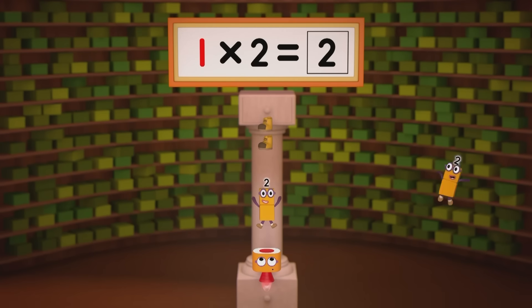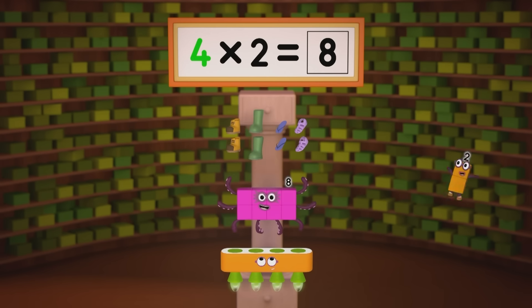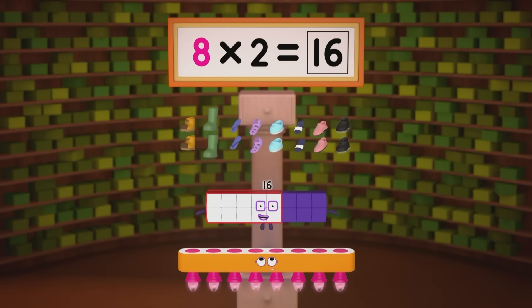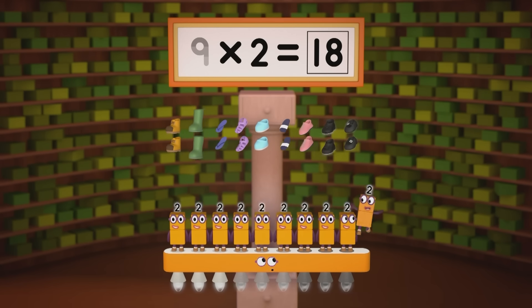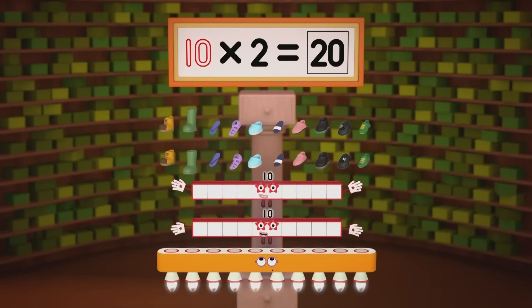One pair is two. Two pairs are four. Three pairs are six. Now let's take to the floor. Four pairs are eight. Five pairs are ten. Six pairs are twelve. You can guess what's in store. Seven pairs are fourteen. Eight pairs are sixteen. Nine pairs are eighteen. That might be plenty. But we can still do more. Why not have two more? Ten twos — twenty!